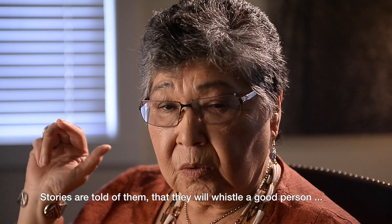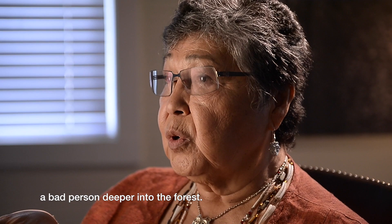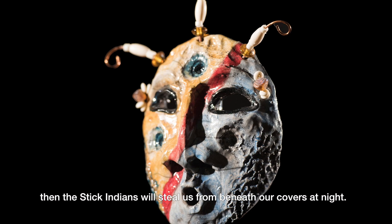You just hear a bird whistling and you don't know if it's a Stickindin or if it's a real bird. Stories are told of them: they will whistle a good person who is lost in the woods to safety, or they will whistle a bad person deeper into the forest. Stories were told of them to children — if we don't behave, the Stickindins will steal us from beneath our covers at night, never to be seen ever again.